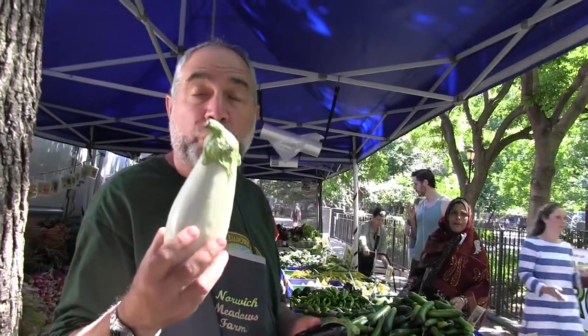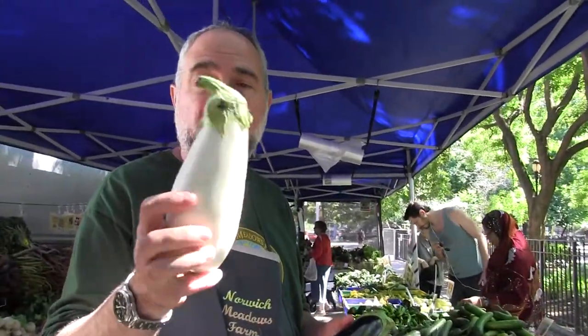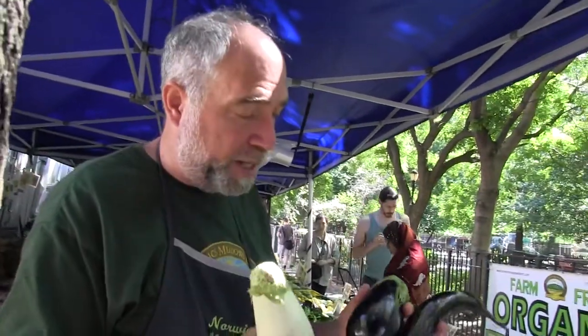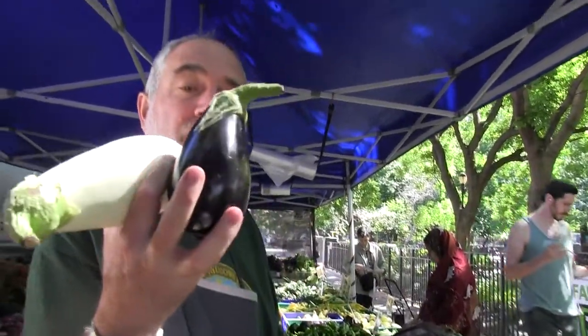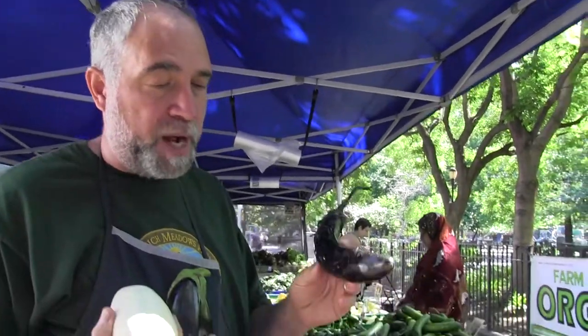We've got Clara here. White eggplants are very, very good flavor — excellent flavor. In fact, the guys where my guys come from, from Egypt, they have a lot of white eggplants. Here's your traditional, albeit small, Italian eggplant. And my favorite eggplant, period — the Japanese eggplant Orient Express.